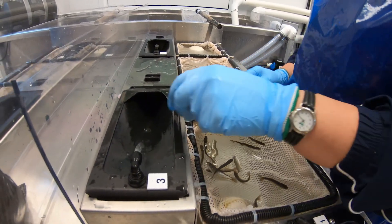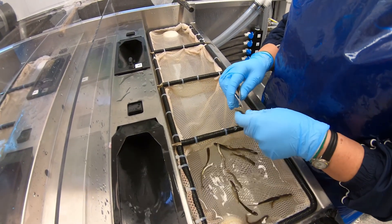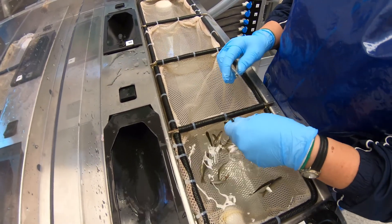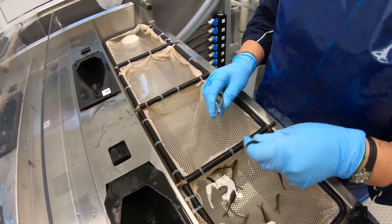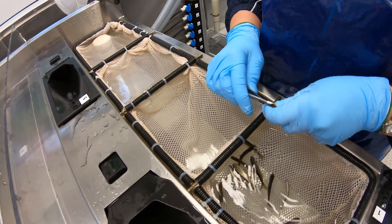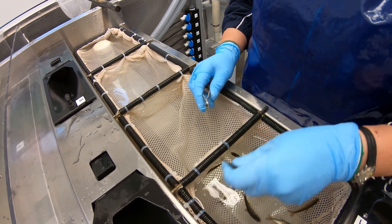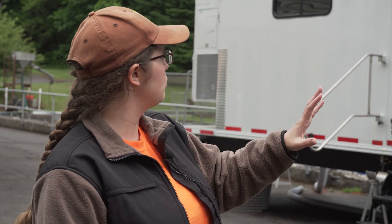We still do quite a bit of marking by hand. Some hatcheries just aren't set up very well for auto fish — they need certain electrical requirements to run these trailers, or they just don't have enough fish to make it worth the trailer going there. Some hatcheries have a combination of both. For Bonneville, for instance, we do quite a few manual marking jobs and auto fish jobs. In the manual marking trailers it's a similar-looking trailer from the outside, but inside instead of having five or six lines for auto fish, it has individual stations where people stand and hand-clip each fish.